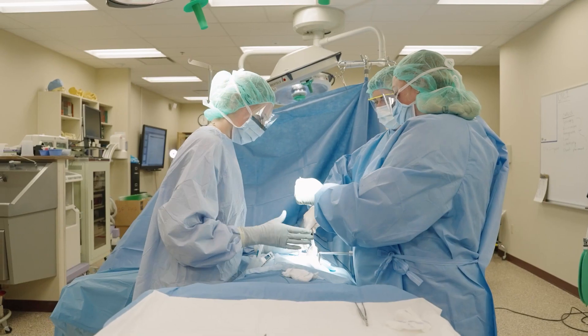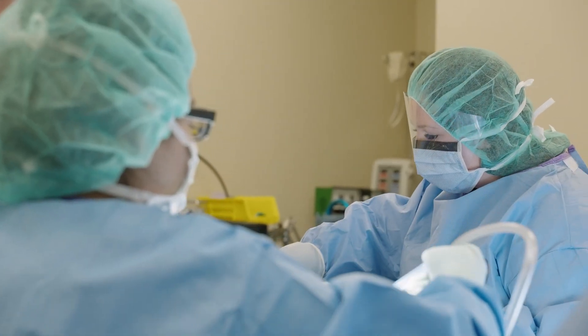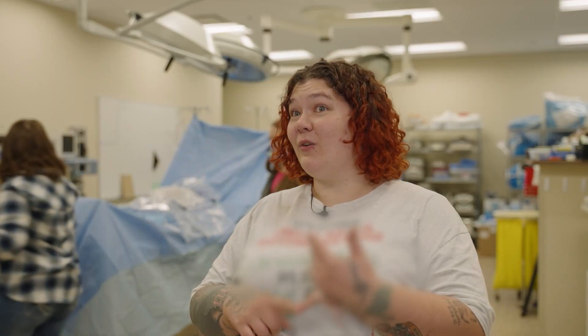Good communication is really important. You're going to be gowned and gloved — the only thing you see in the operating room is just your eyes. So you need to be able to enunciate, pronounce clearly, and have good communication. We help keep things sterile so people don't get sick. You don't want to get an infection during surgery, and we really help the docs by holding retractors, passing instruments, and keeping sharps protected so people don't get injuries.